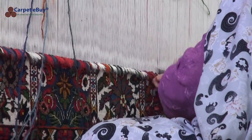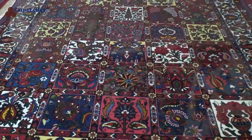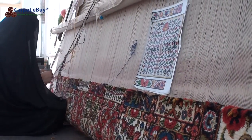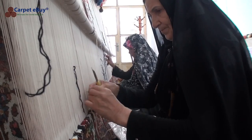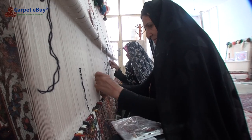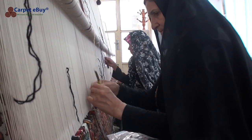In ateliers, or dedicated workshops, a weaver follows a pattern laid on graph paper. They take a piece of yarn, thread it around two warps, and then tighten the thread and cut off the excess before choosing a new colour. The weaver continues until the line is finished, then sets a number of weft threads and presses them all together using the heavy comb.